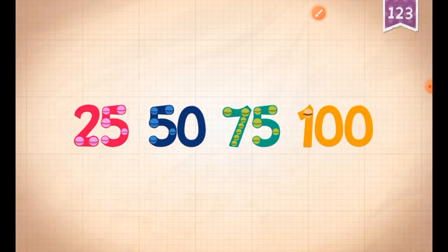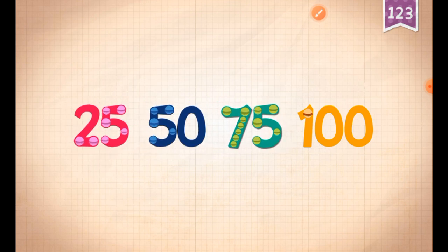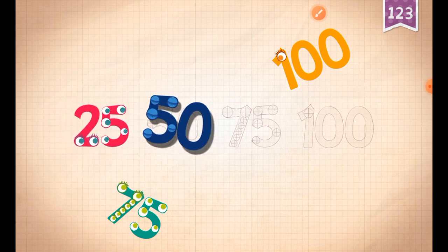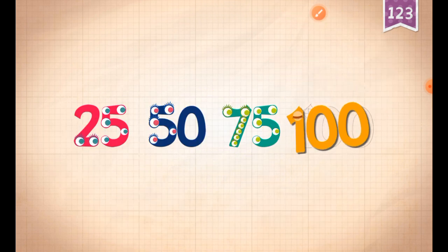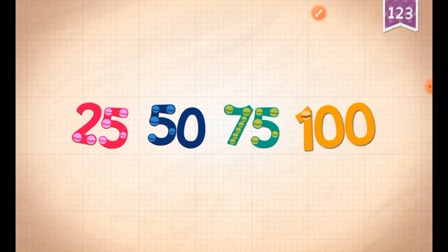Count by 25s. 25, 50, 75, 100. 25! 75! 100! 25, 50, 75, 100!